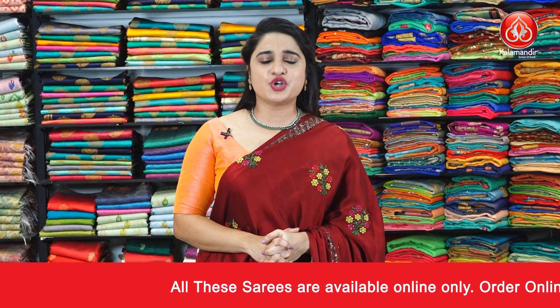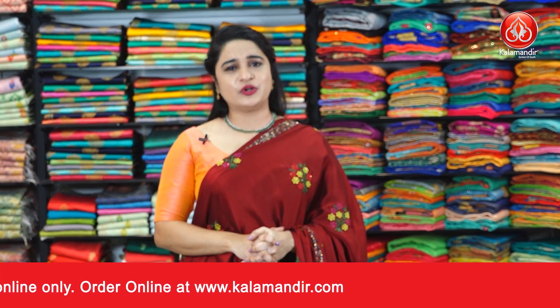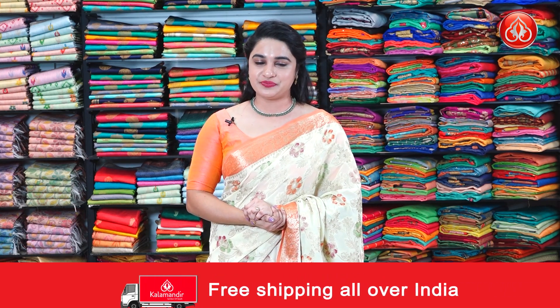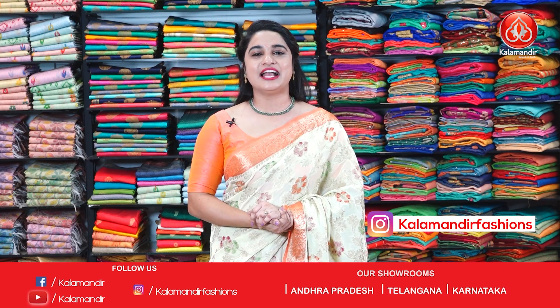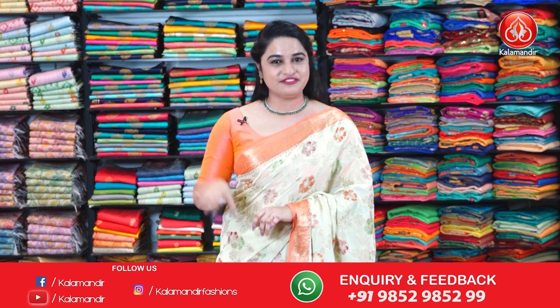While purchasing your favorite saree, if you face any hassles, just drop a message on our WhatsApp number 9852985299 and a customer executive will get back to you. Feel free to shop with us. Hope you liked today's Banarasi fancy sarees collection at special price. All saree codes are given in the description below — click on your favorite saree code link and it will direct you to the store website. Or simply take a screenshot while I showcase your favorite saree and send it on our WhatsApp number 9852985299. Keep shopping at Kalamandir, keep smiling. This is yours, Tejasvi, signing off. Bye bye, Namaste.